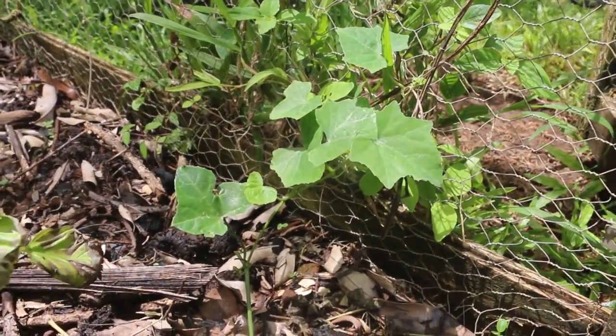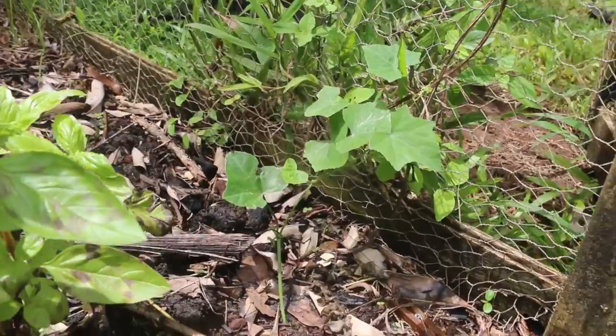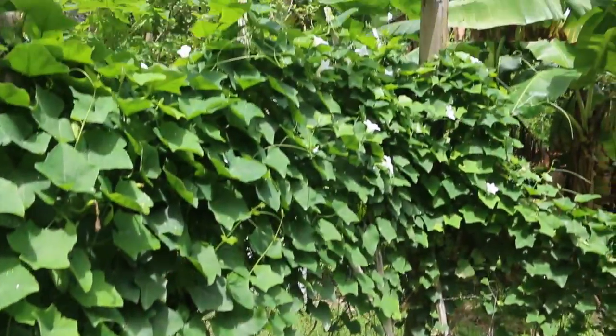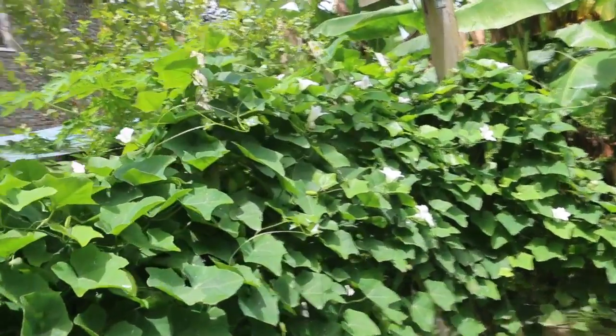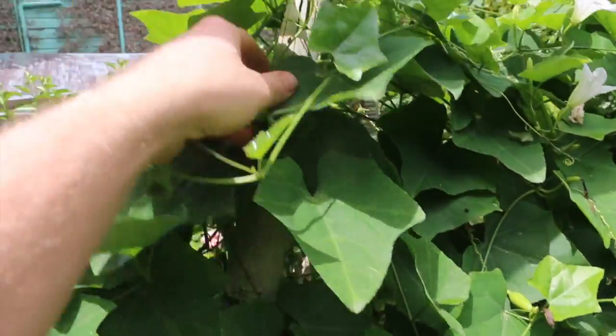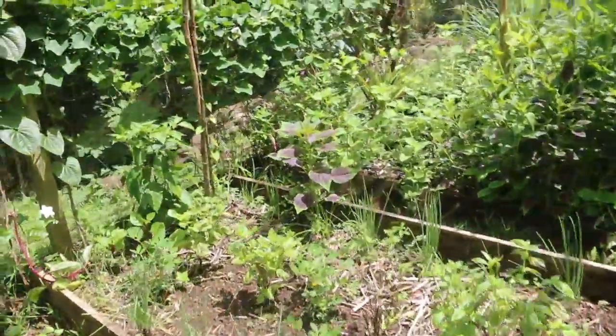That is a Cocinia grandis right there — the perennial cucumber. I planted it at the corner so it can do the same thing that this one is doing and take over that whole side of the garden. I've got to pick these again — there are tons of them.